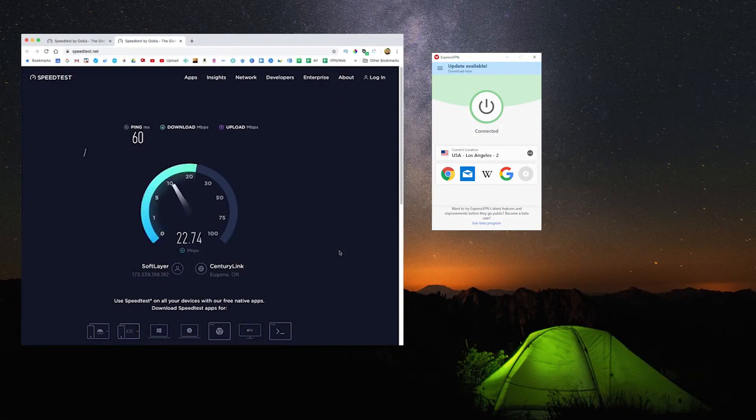ExpressVPN has the fastest speeds compared to any of the other VPNs. As I've continued to do head-to-head tests, ExpressVPN always comes out on top, and that makes them the best also for dark web browsing, as you'll have the fastest speeds possible.